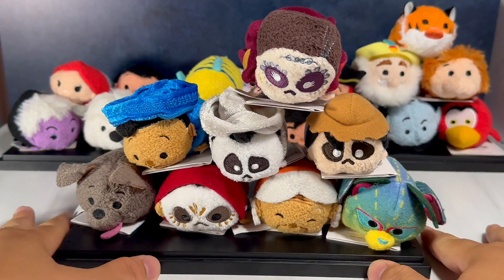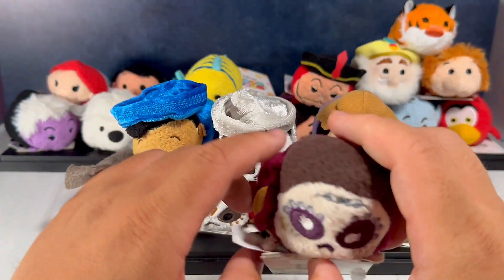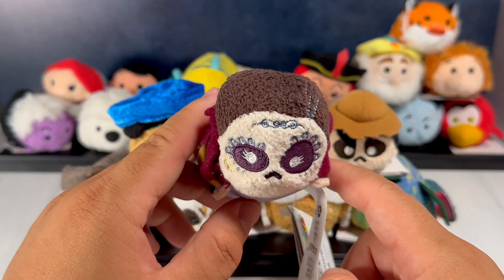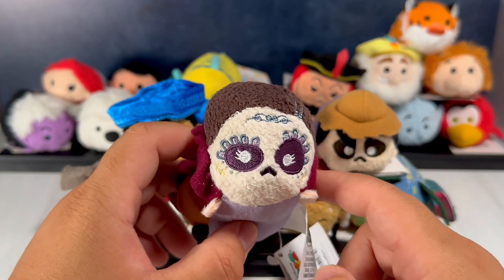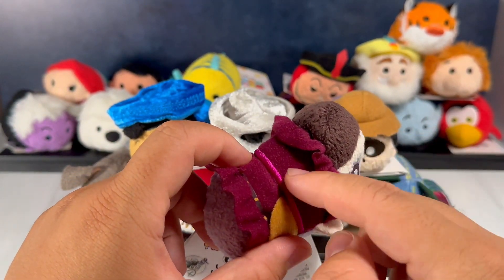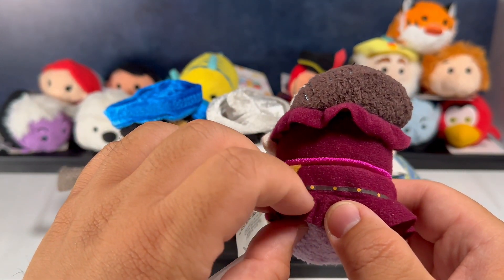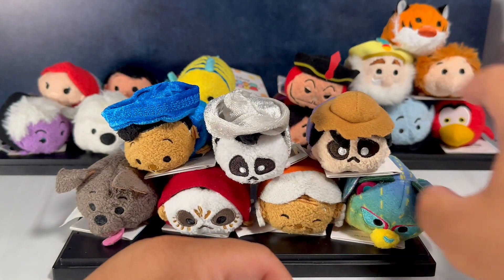We have the Coco characters here. On the top we have Imelda — she is the wife of Hector and this is the Rivera family, so Imelda Rivera. This is her in her undead afterlife version. I really like her dress, really elaborate with a nice magenta belt line. I love this little flap on both sides and the lining around the skirt — really cool.